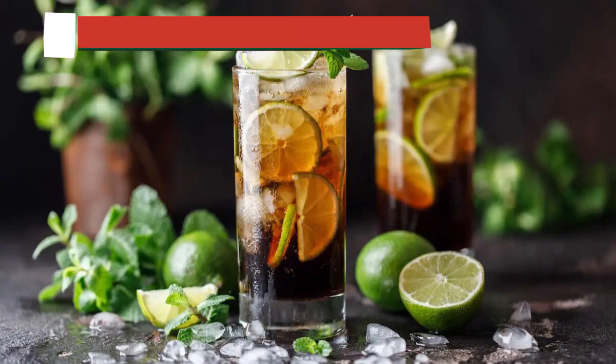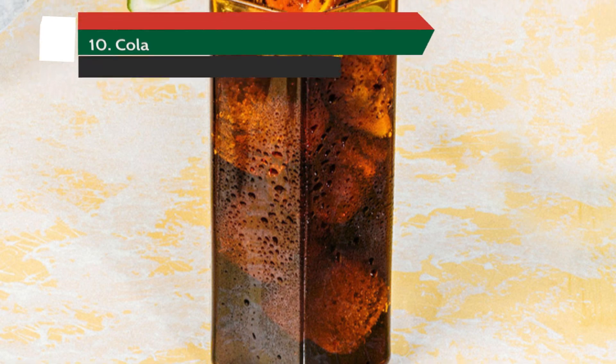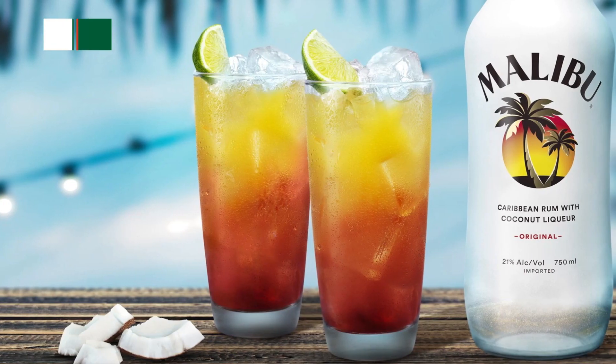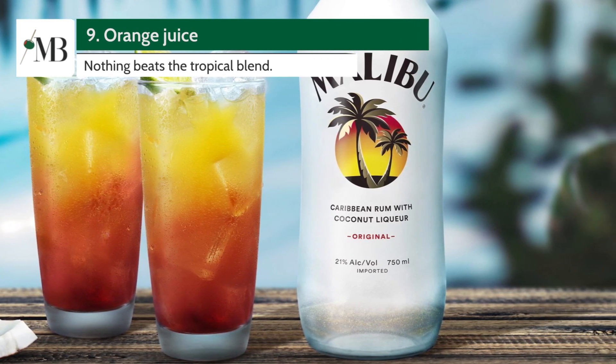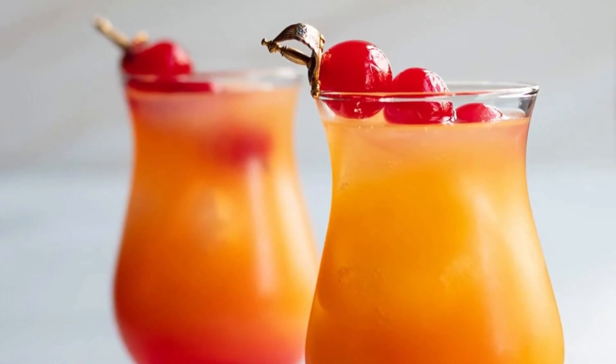Number 10: Malibu and Cola. A classic combination that never goes out of style. Mix one part Malibu with two parts cola, a squeeze of lime, and voila — your tropical retreat is just a sip away. Number 9: Malibu Sunrise. Nothing beats the tropical blend of Malibu, orange juice, and a dash of grenadine. Garnish with a cherry on top to really make the flavors pop.